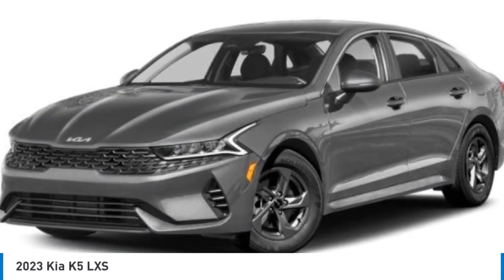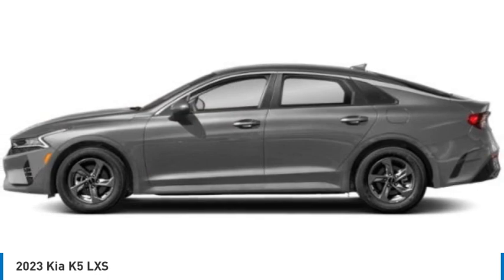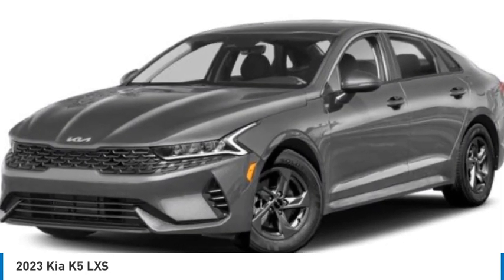Looking for the right vehicle? Check out the 2023 Kia K5. The Kia K5 has a stylish exterior that will be sure to turn heads, sleek interior looks, fantastic handling, and an abundance of technology will make this a fun vehicle to drive.